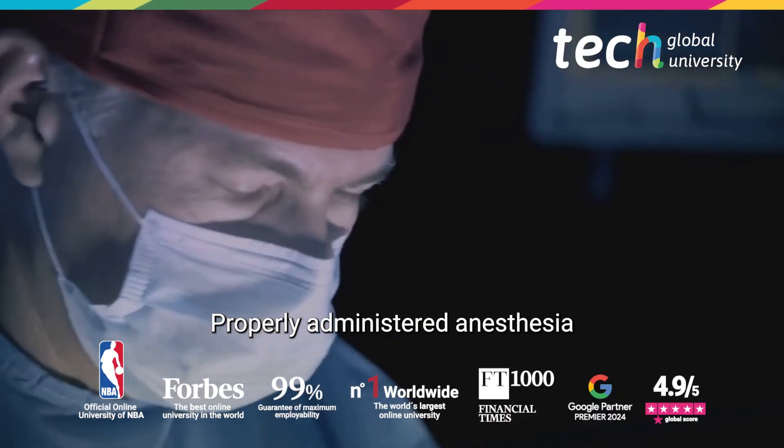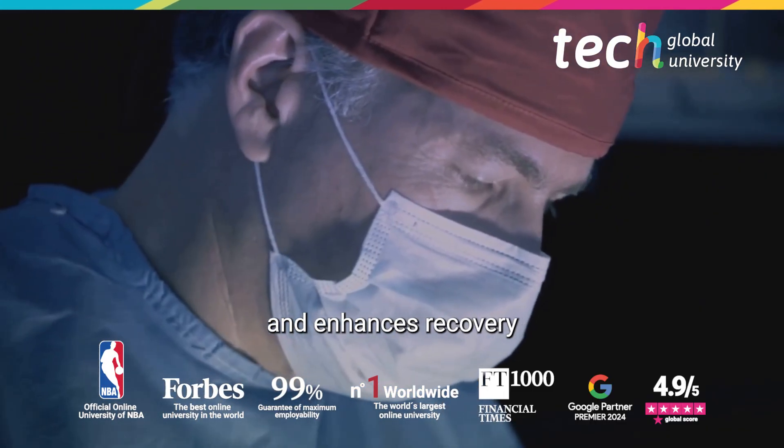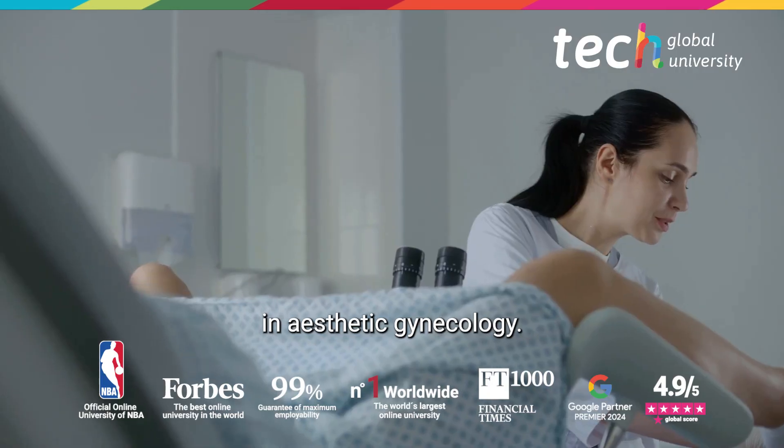Properly administered anesthesia not only ensures comfort during surgery, but also minimizes risks and enhances recovery in aesthetic gynecology.